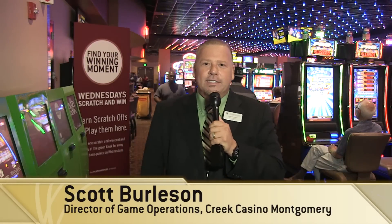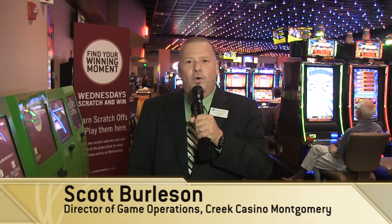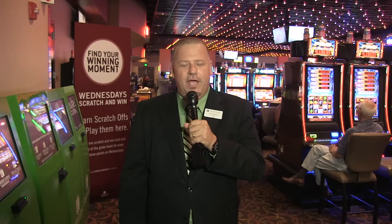Hi, this is Scott Burleson, Director of Game Operations here at Crete Casino Montgomery. One of the questions we get a lot is, how do I play virtual scratch-off games?